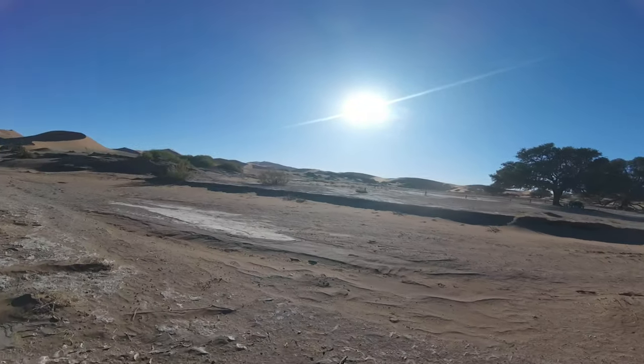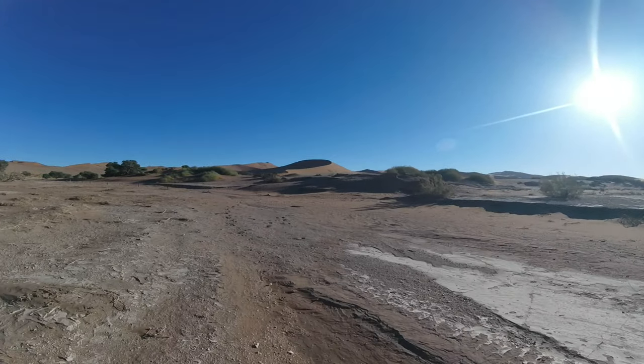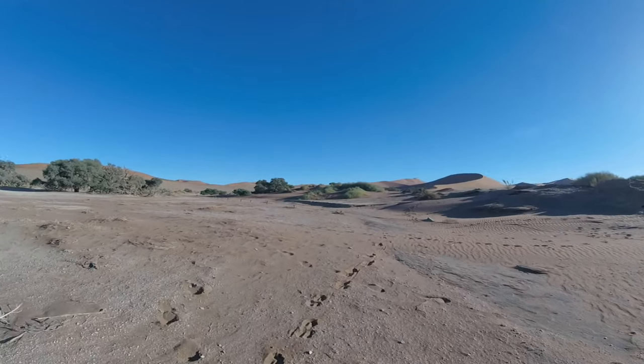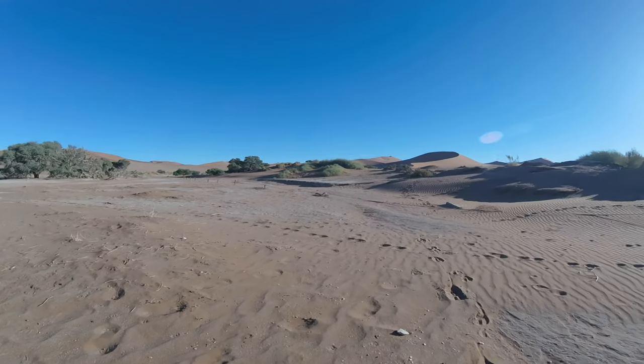We came to enjoy our packed breakfast here just next to Sossusvlei. Sossusvlei is a mesmerizing clay pan — the contrasting colors of the white clay pan against the vibrant orange dunes create a striking visual spectacle.